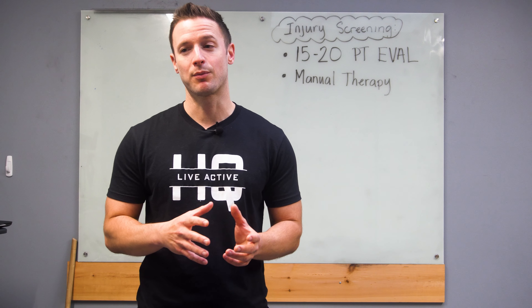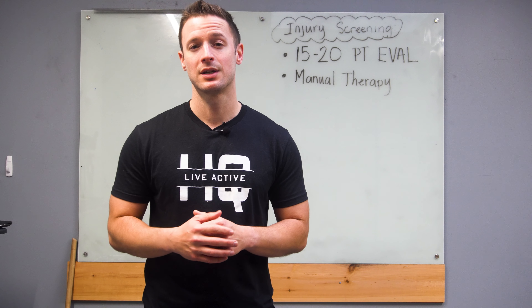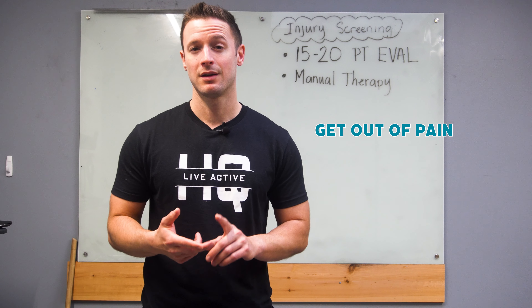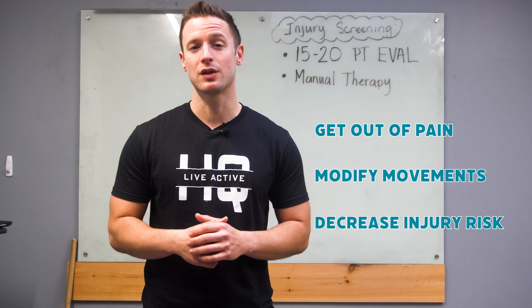With this information, we're going to probably end up doing some type of manual therapy or give you some type of recommendations on how to get out of pain, modify your movement, and make sure you decrease your risk for getting hurt in the future.